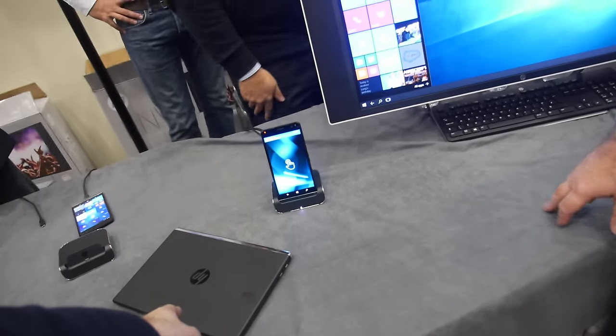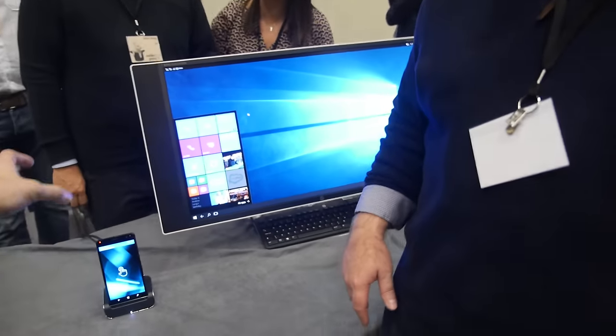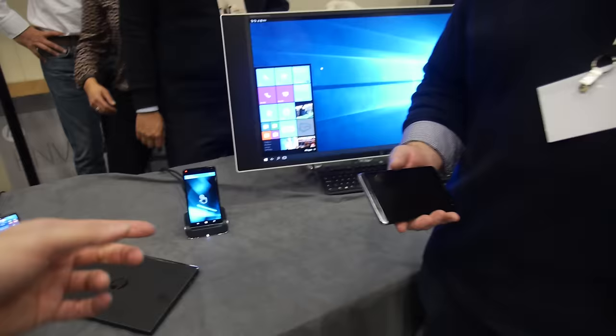The vision is that enterprise buys a phone for each employee, along with a dock at the office and at home — the employee has everything in their pocket. The bundles of the X3 plus enabling accessories — including displays, keyboard mice, and other peripherals — will be very popular.